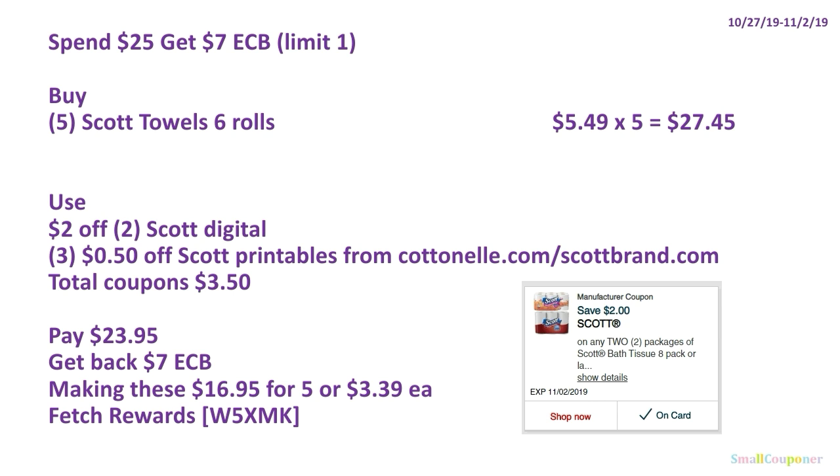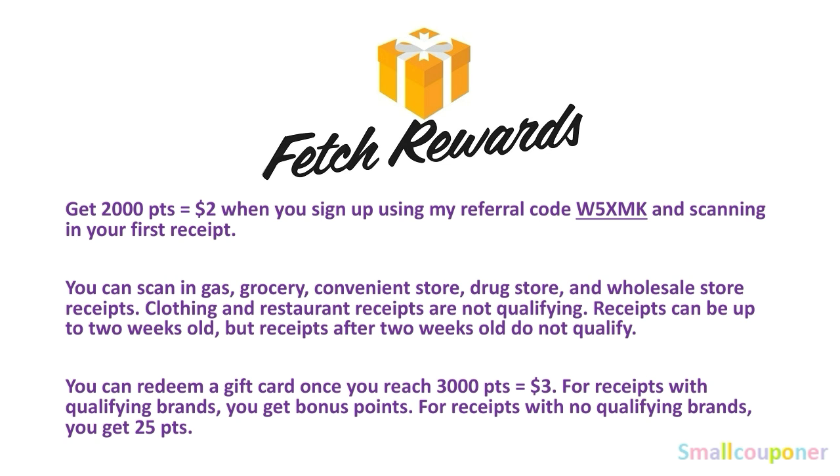Make sure to scan your receipt into Fetch Rewards — my referral code is W5XMK — because Scott is a qualifying brand. If you already have Fetch, skip to the next screen. If you don't, when you sign up with referral code W5XMK and scan your first receipt, you'll receive 2,000 points equivalent to $2.